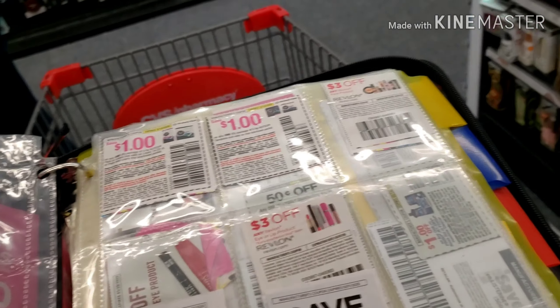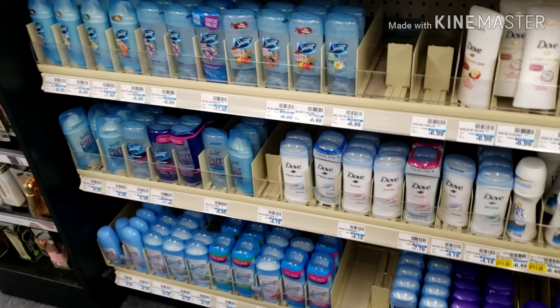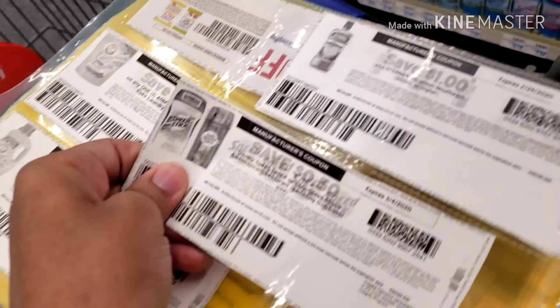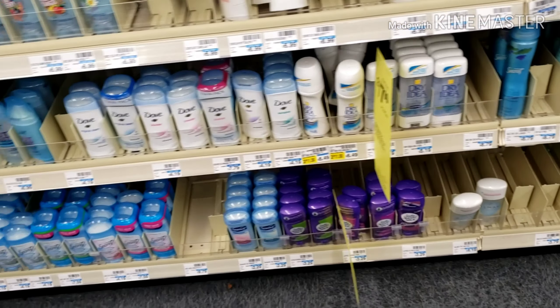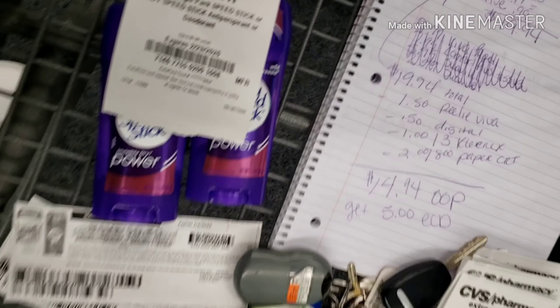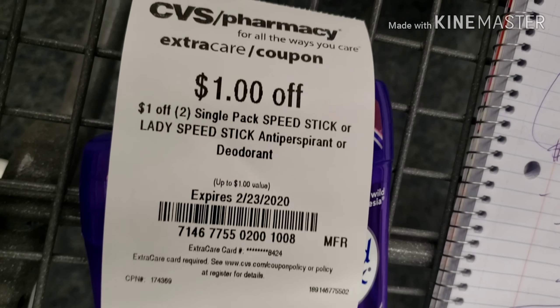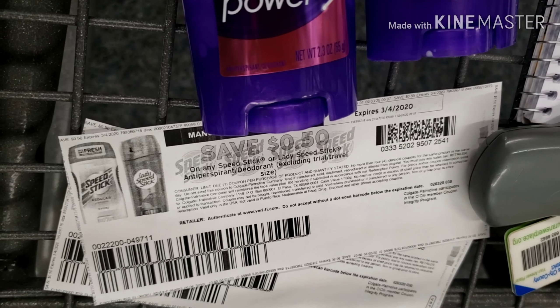My first great deal is on the ladies Speed Stick. I'm gonna pick up two at $5.50 and use two of the 50-cent-off-one Speed Stick product coupons — I printed those from speedstick.com — and I'm also gonna combine it with the dollar-off-of-two ladies Speed Sticks CRT that I printed from the red machine. After CRTs and coupons, I'm gonna pay $3.50 and get back a $2 Extra Care Buck. When you buy two you get $2.50 back, so after ECBs it makes them 50 cents each.